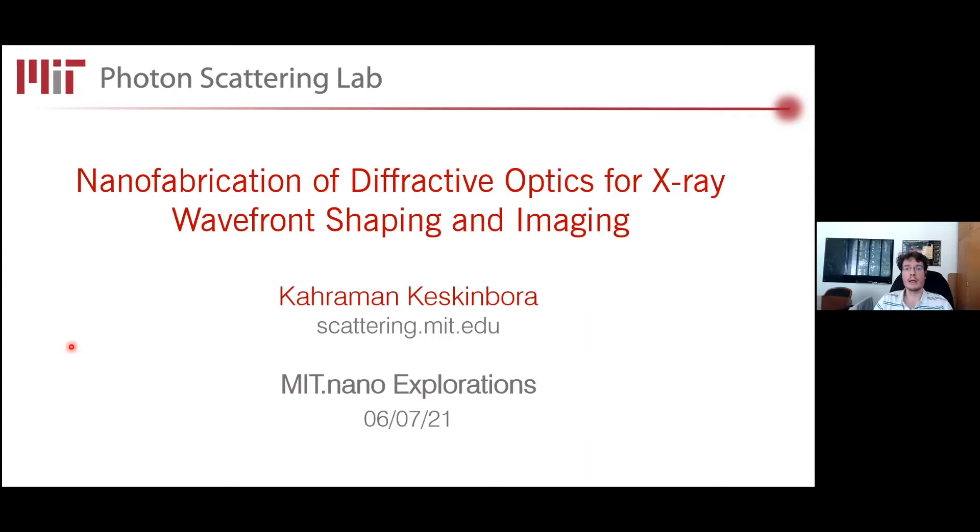As you will hear from Karaman today, a lot of this science is really enabled by technological advances in nanofabrication tools, including some state-of-the-art instruments at MIT now.